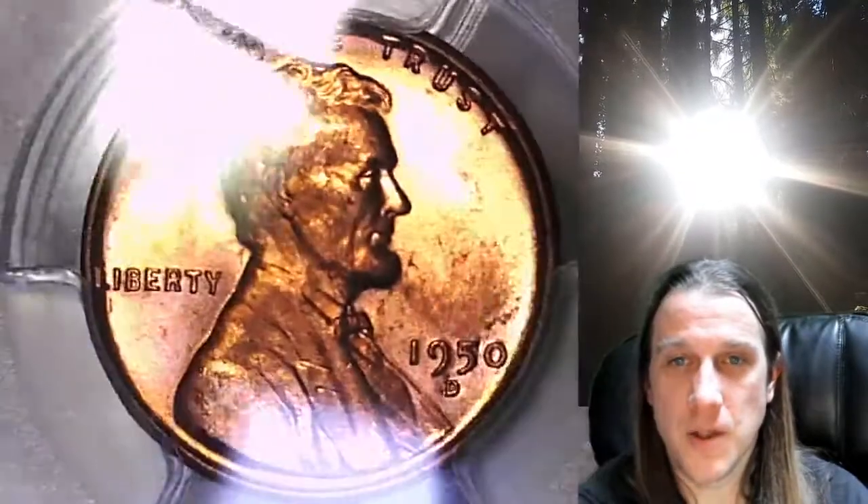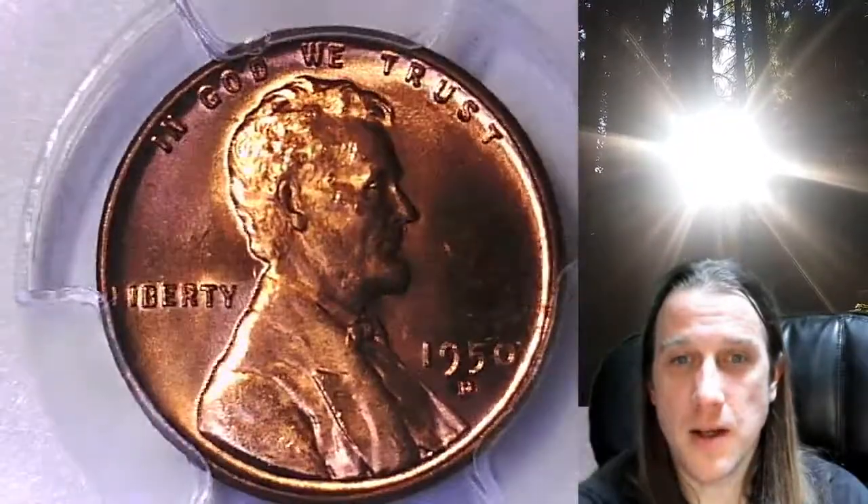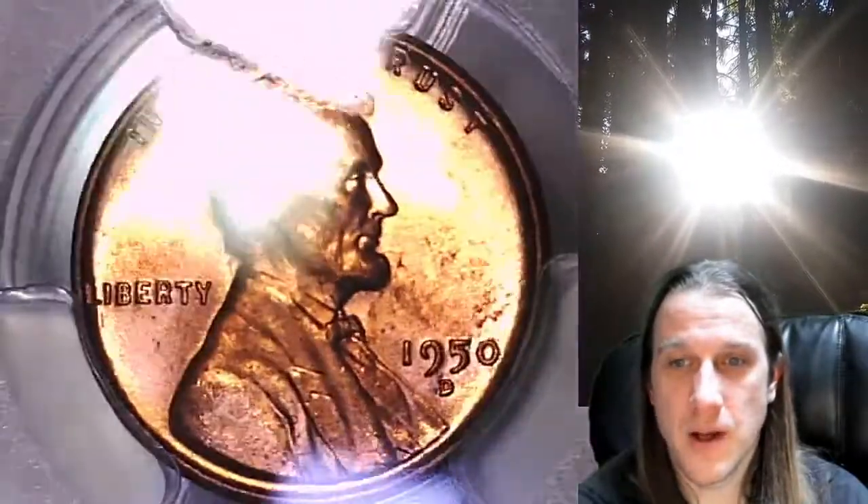We'll take a look at Lincoln, then we'll take a look at the reverse. This coin is going to go up for sale on my eBay store. You can find a link in the description below the video — it'll take you to this exact coin on eBay.